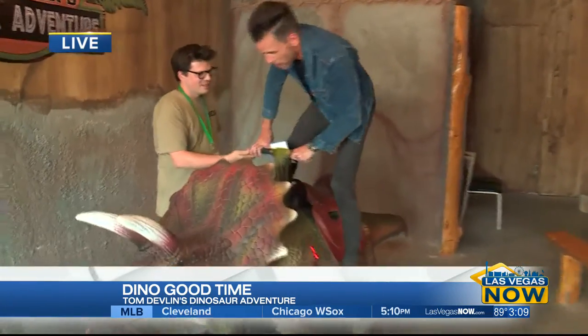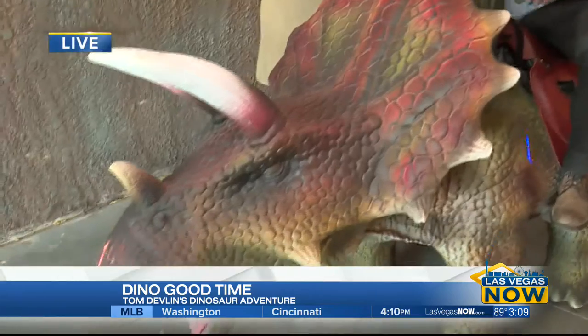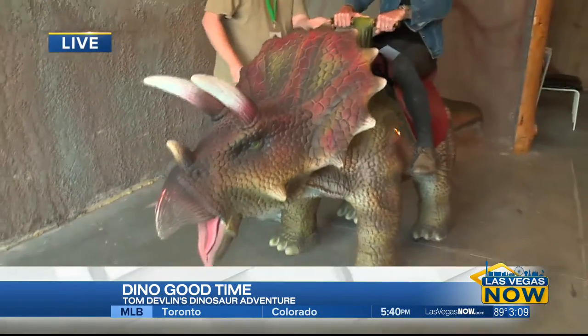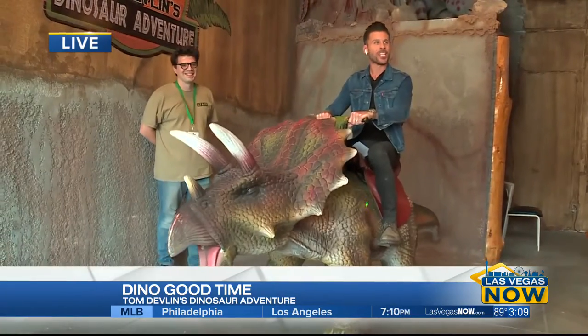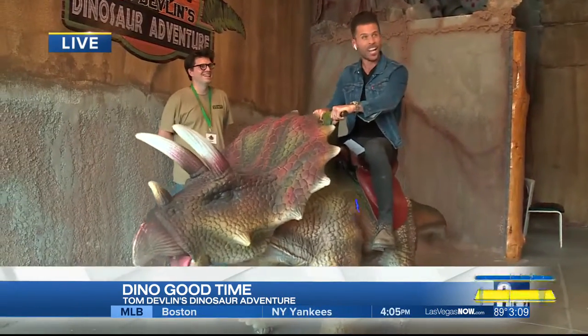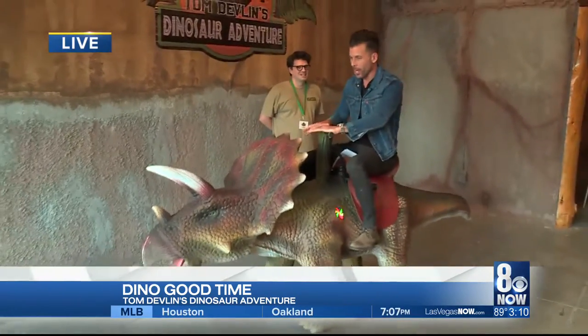Jump up there. Just mount this dinosaur like this. Steering left and right. How do I get it to move? Green button. You guys ready? Go for it. And she is moving at a fast pace, Tom. They're slow moving — they were crossbred with an African spurred tortoise, so it keeps them under control.